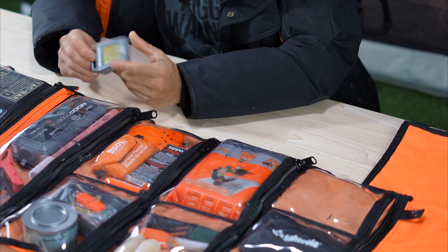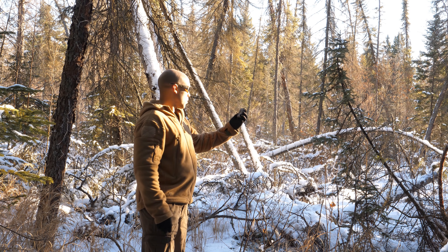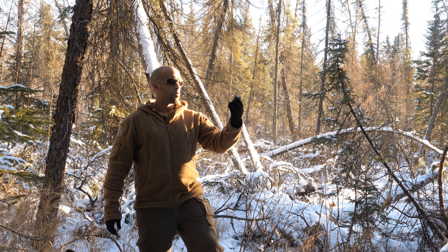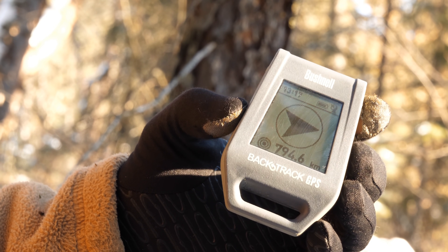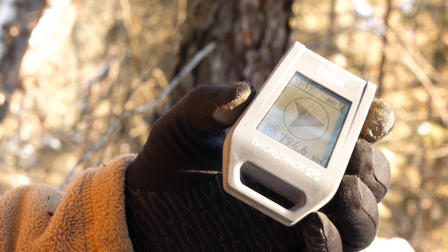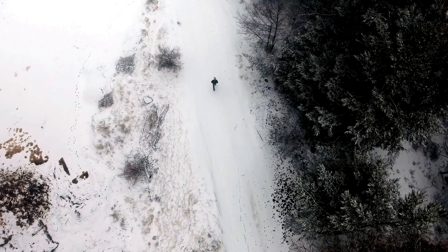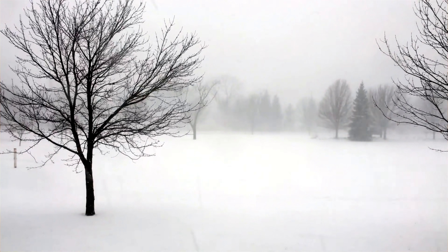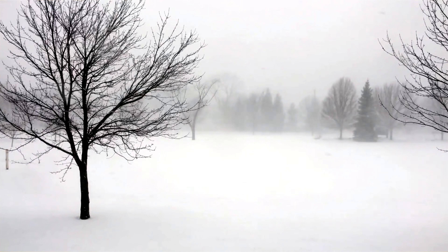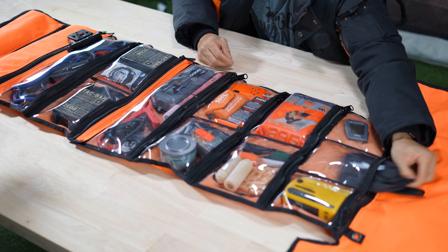I also have a Backtracks GPS. It's old school but works really well, though battery life is limited. It's very easy to use — you can just input waypoints. So if I have to travel in a whiteout situation where I can't see anything, at least I know where I'm going. It's easy to lose sight of where you are in the snow, so something like this is worth considering.